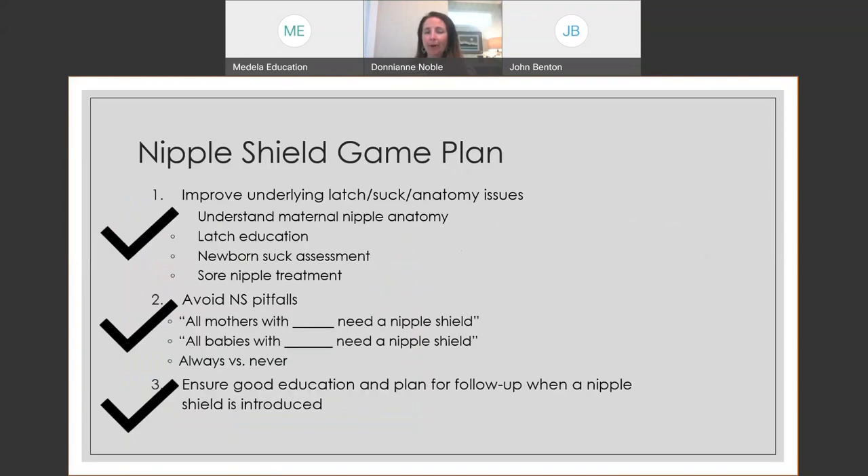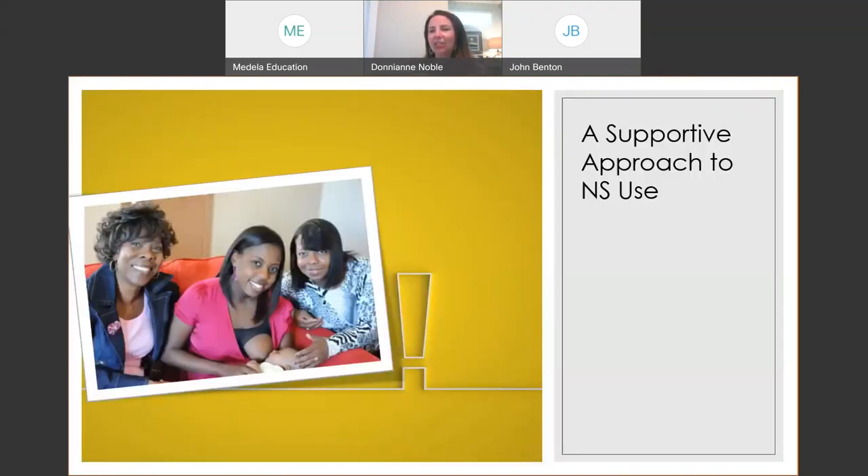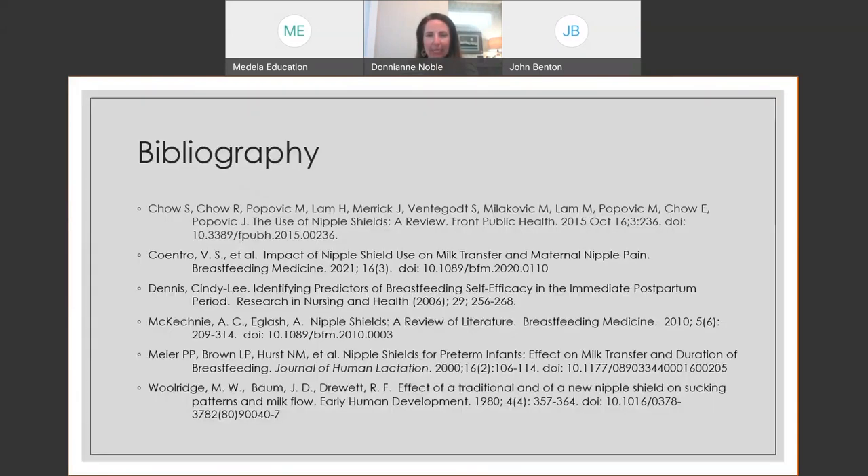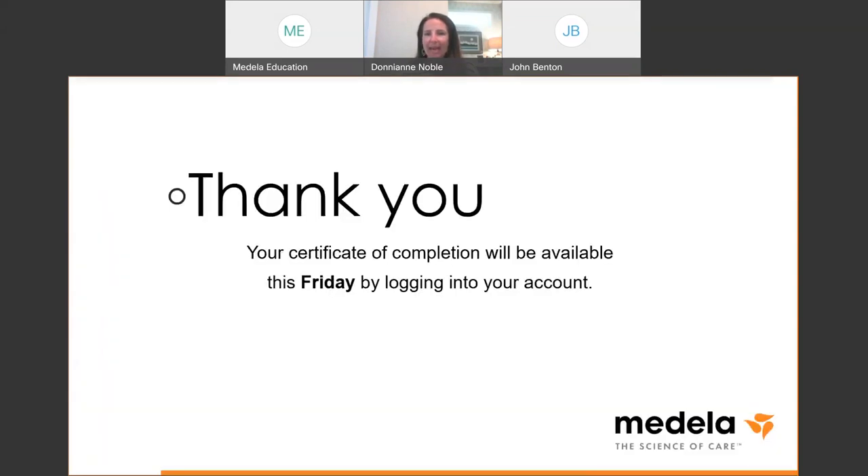To sum up: use nipple shields or any lactation tool to support mothers. First, make sure the nipple shield is the right tool for the job — what is the real reason and does it make sense for this situation? Always, whether using a shield or not, use excellent latch and positioning techniques. The one consistent message from nipple shield research is that we need good follow-up and support for families using nipple shields. Our goal through all of this is confident families. The bibliography is included in the slides — thank you so much for listening.